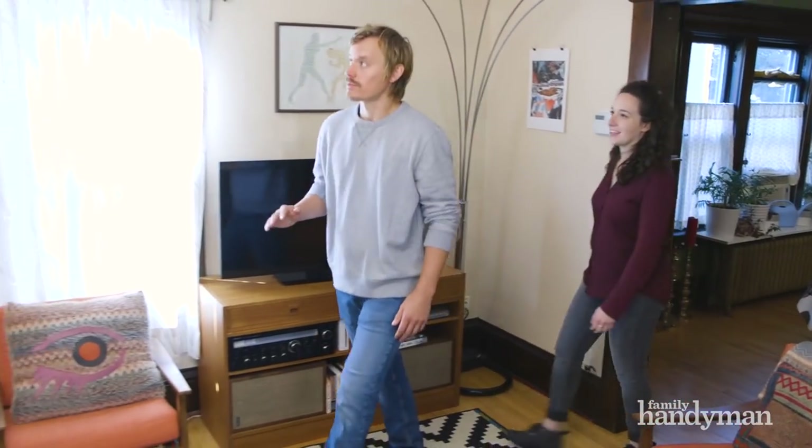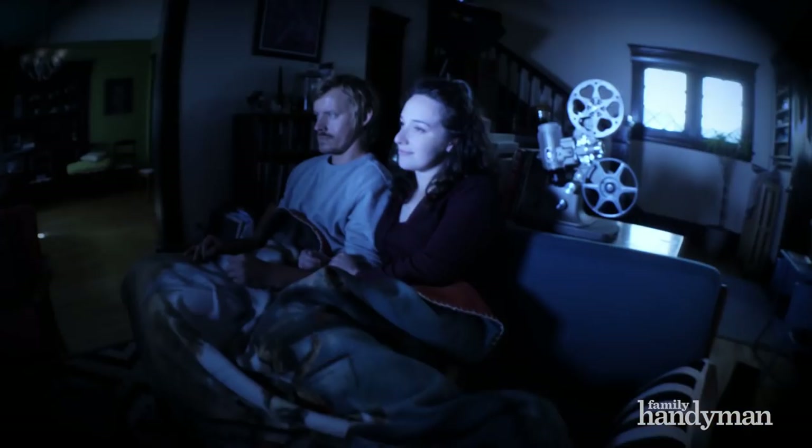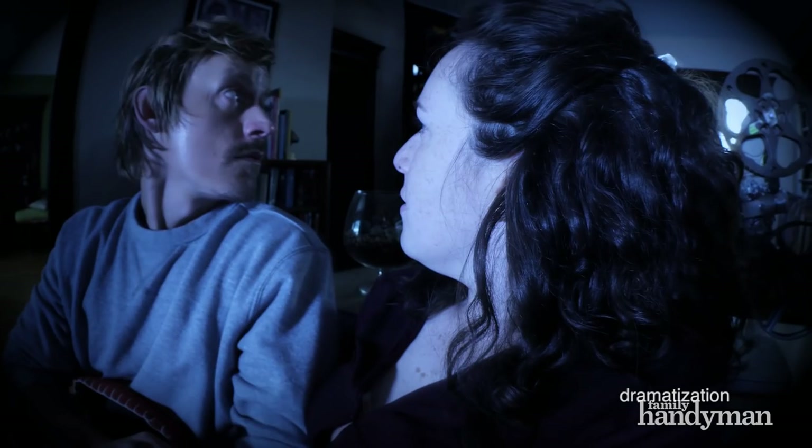Okay, check this out. When we're sitting in here at night there's definitely scratching coming from inside these walls. Yeah, and sometimes it sounds like someone or something is clawing to get in.